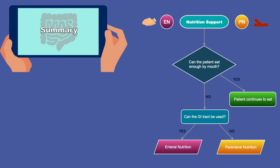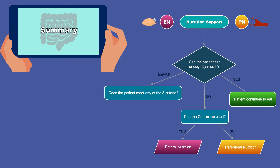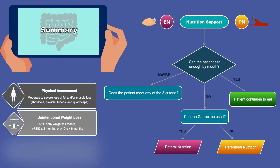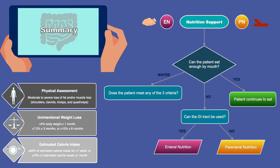But what if the answer is maybe? In this case, we ask: does the patient meet any of the three criteria for poor nutritional status? Those criteria are physical assessment, unintentional weight loss, and estimated calorie intake — which we may also see as inadequate oral intake for 7 to 14 days.